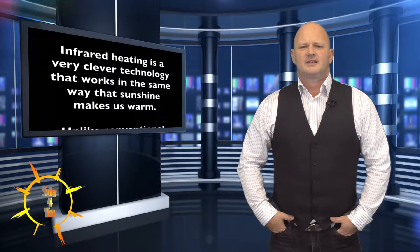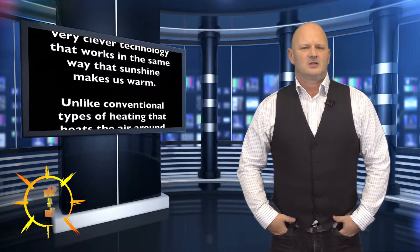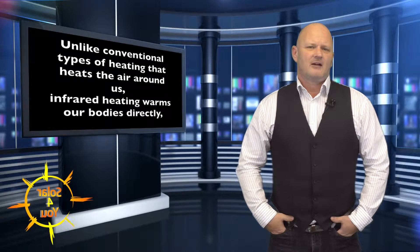I'm sure there are many people out there that have not heard about infrared heating. Infrared heating is a very clever technology that works in the same way that sunshine makes us warm. Unlike conventional types of heating that heats the air around us,